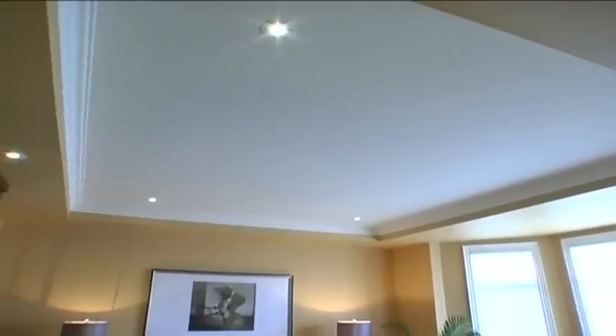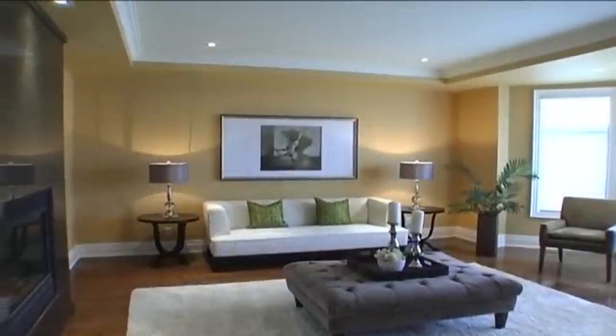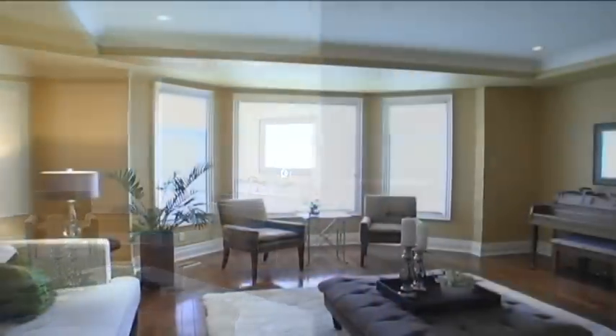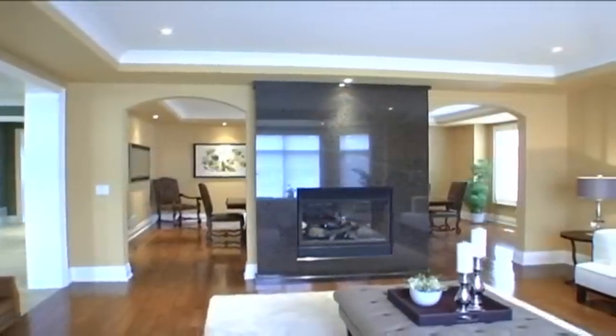This space features an elegant 9-foot coffered ceiling with pot lights and 6-inch crown molding, a bay window with silhouette blinds overlooking the front gardens, gleaming oak hardwood floors, 8-inch decorative baseboards with shoe moldings, and a two-way gas fireplace with a gorgeous granite floor-to-ceiling single-slab surround, flanked by arched entrances to the dining room.